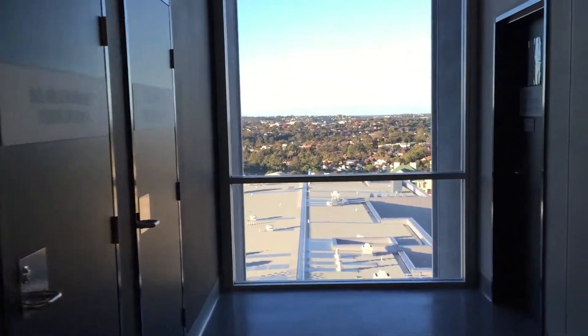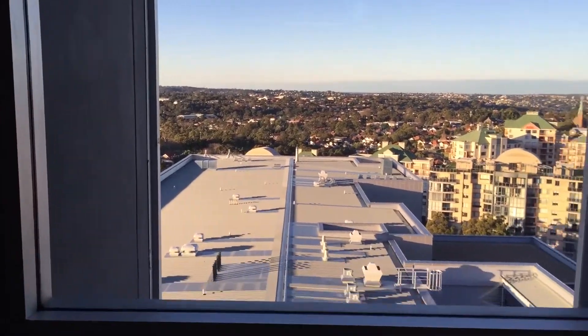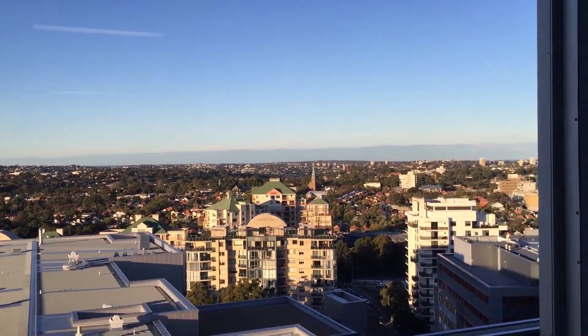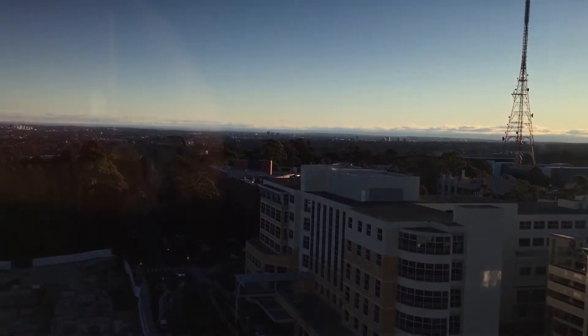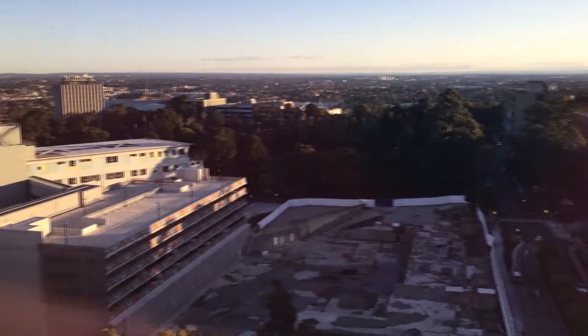On the western side of the building, we can see a very nice view of the North Shore Private Hospital, where a lot of the clinical work is done, and out to the Blue Mountains of Sydney.